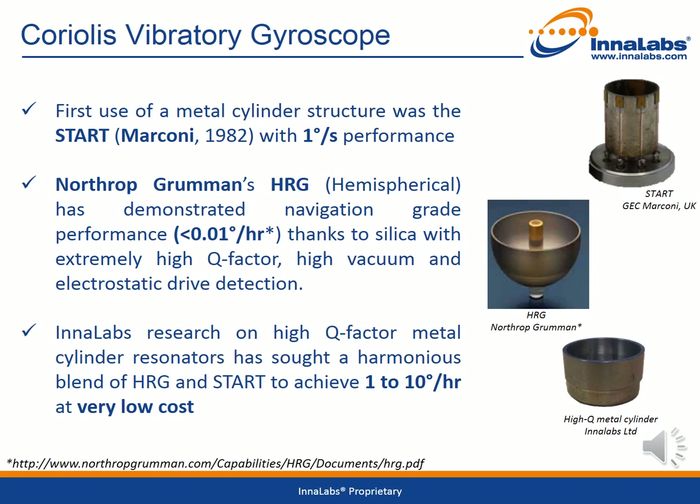This exceptional performance is achieved partially through the use of silica to fabricate the sensing element, which delivers an extremely high quality factor when operated in a high vacuum and using electrostatic drive and detection methods. Innalabs research has resulted in the development of a high quality factor metal cylinder resonator design, which represents a harmonious blend between the HRG and Stark designs to deliver high performance but at an affordable price.